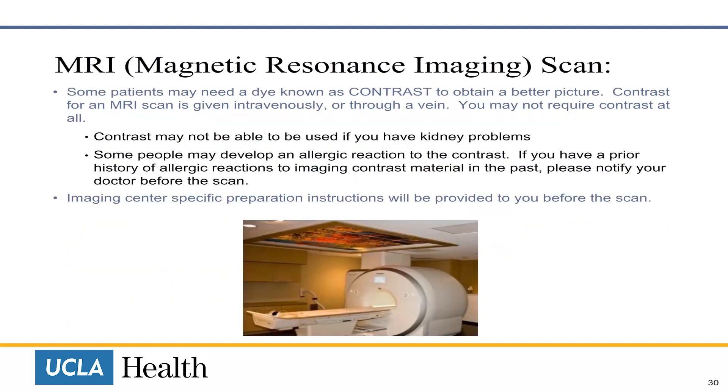Some patients may have a dye known as contrast to obtain a better picture. Contrast for an MRI is given intravenously through a vein. You may not require contrast at all. Contrast may not be able to be used if you have kidney problems. Some people may develop an allergic reaction to the contrast. If you have a prior history of allergic reactions to imaging contrast material, please notify your doctor before the scan. Preparation instructions will be provided to you before the scan.